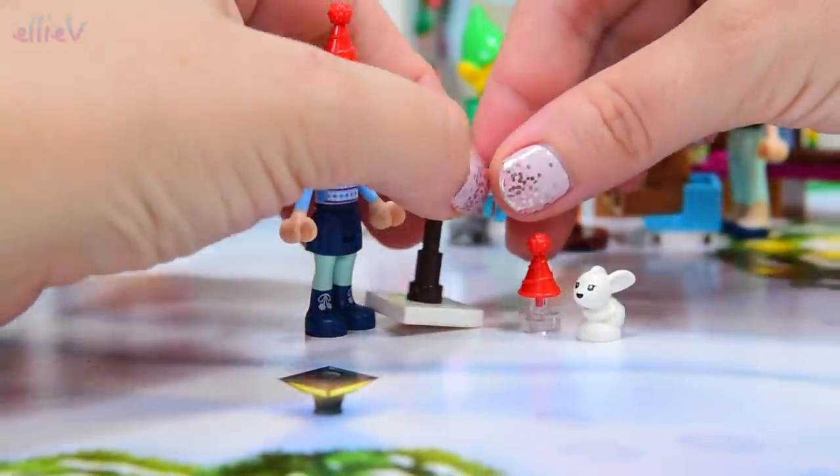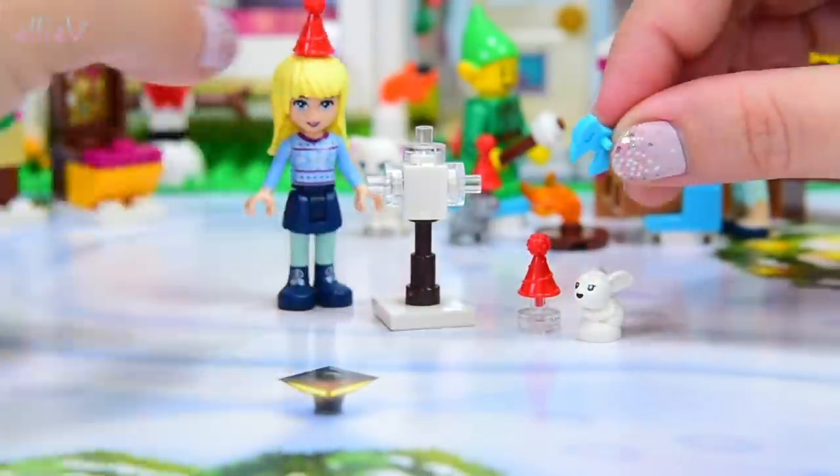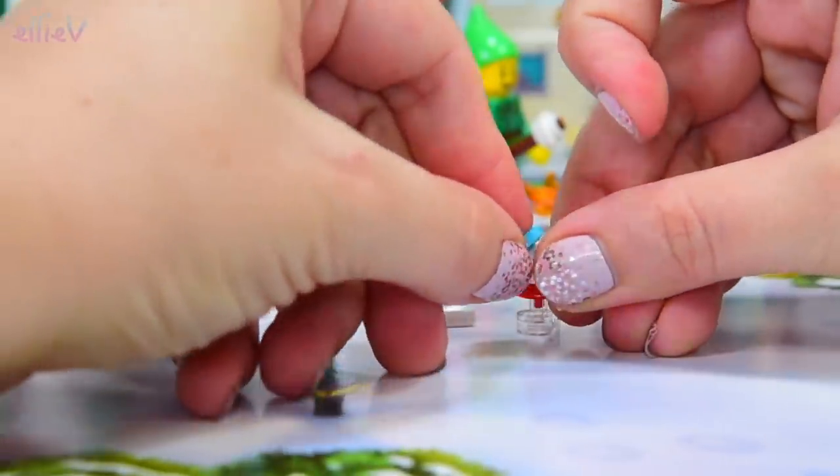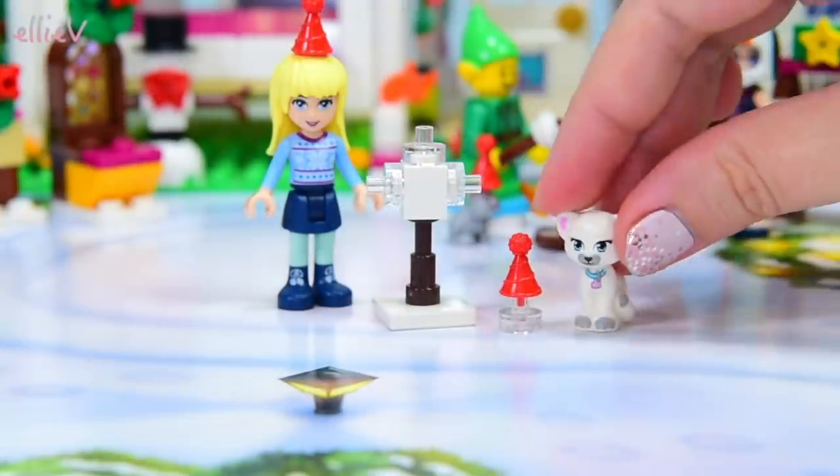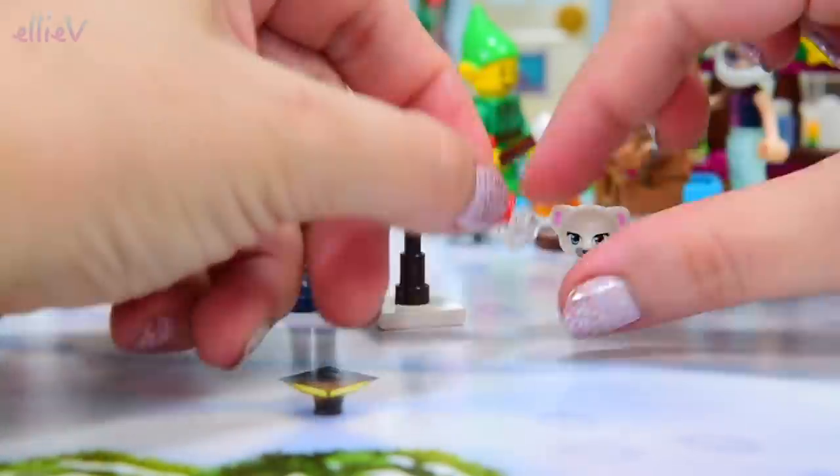Would you like a Christmas hat little bunny? No you wouldn't — you'd like a bow. I think this bow is going to be almost bigger than you are. That is enormous but the baby bunny loves it. So now we've just got the kitty cat to do.